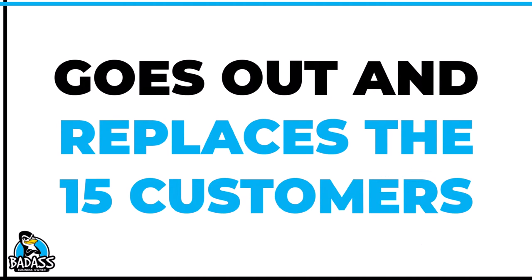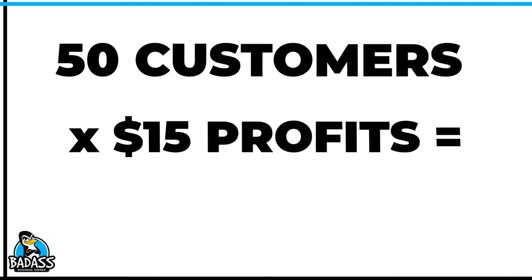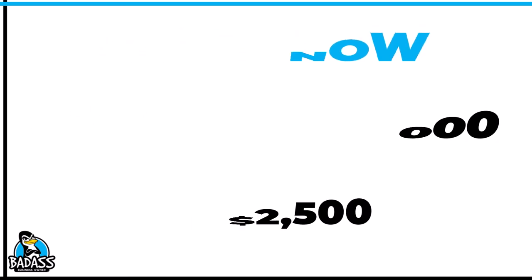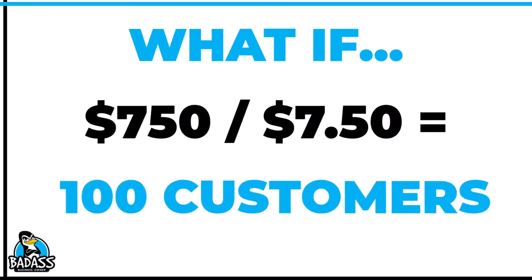Now let's work forward a little bit. Assume this business owner goes out and replaces those 15 customers at his new pricing. Now he has 50 customers at $15 in profit, and his new profits are $750 versus the $375 he had prior using the old pricing. Not to mention his sales are also up — 50 customers times $60 gives $3,000 in sales versus the original $2,500.